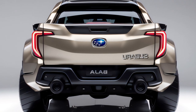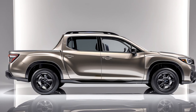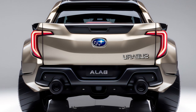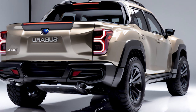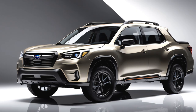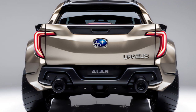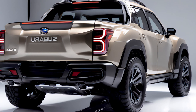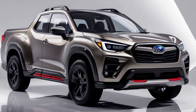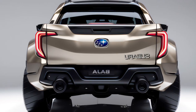Step inside the 2025 Subaru Baja and you'll be amazed by the blend of comfort, practicality, and modern technology. Subaru has truly outdone itself, making this cabin feel like more than just a pickup. Though compact on the outside, the Baja feels surprisingly roomy inside. The front seats are supportive and easily adjustable, making it easy to find the perfect driving position. In the back, there's enough legroom for adult passengers, and the seats fold down in a 60-40 split, allowing you to extend the bed or add extra storage.